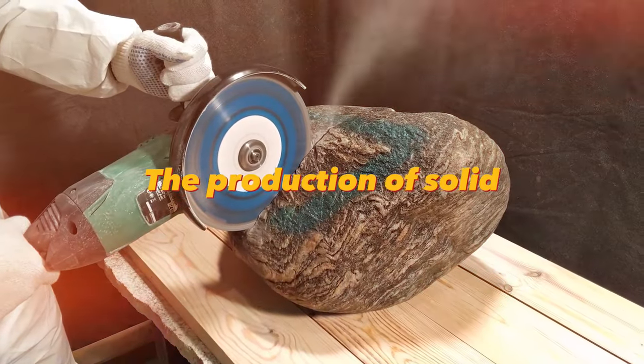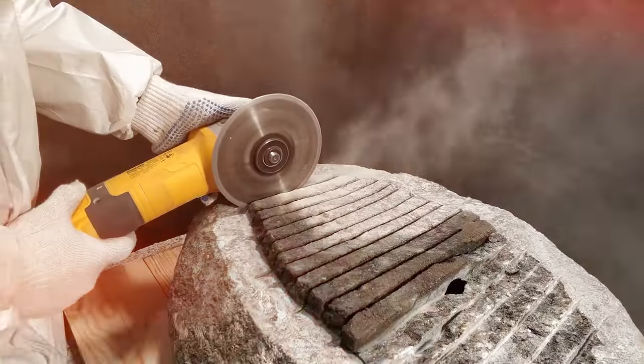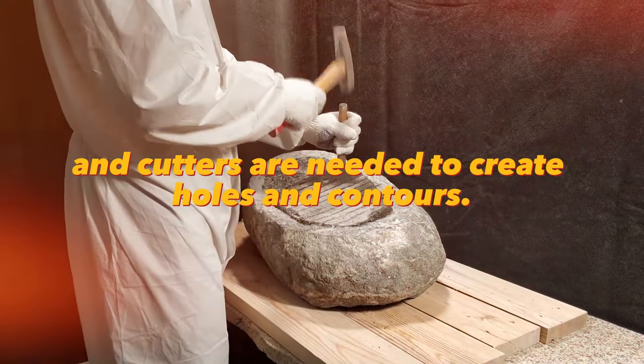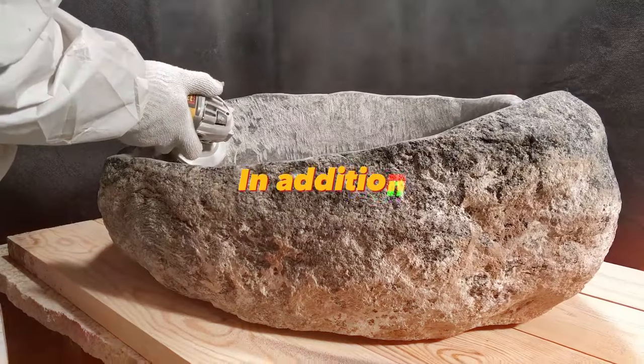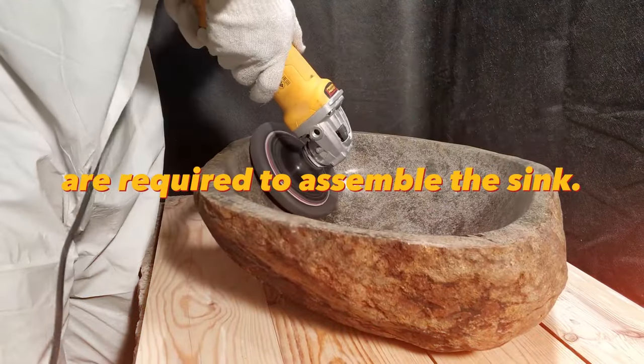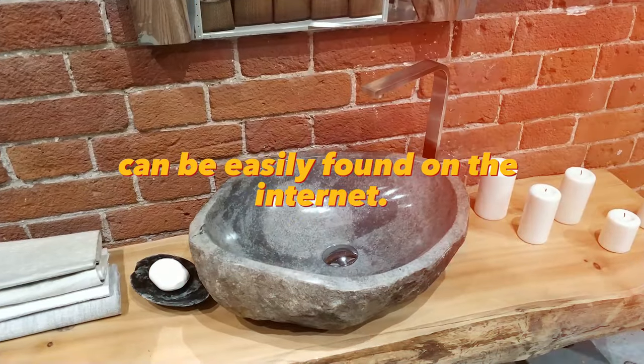The production of solid stone sinks requires specialized tools and skills. Diamond discs, drills, and cutters are needed to create holes and contours. In addition, special adhesives and sealants are required to assemble the sink. All the information about this process and tools can be easily found on the Internet.